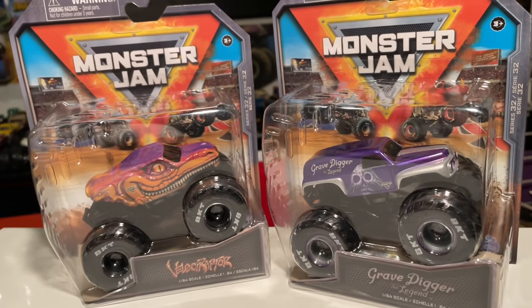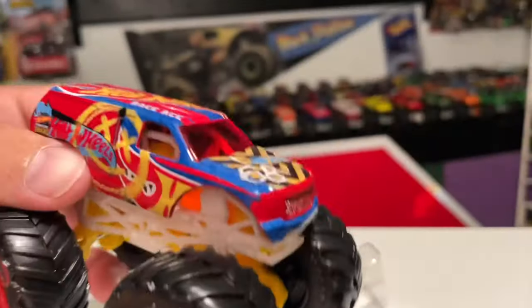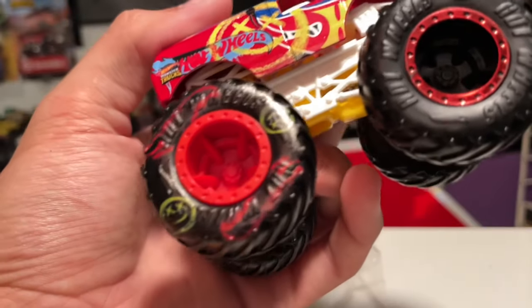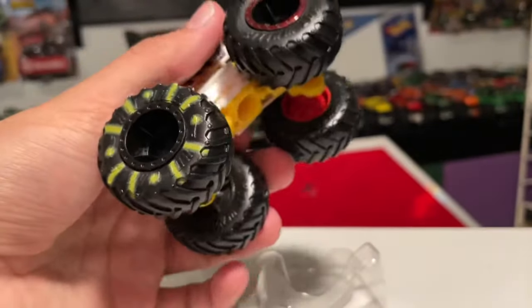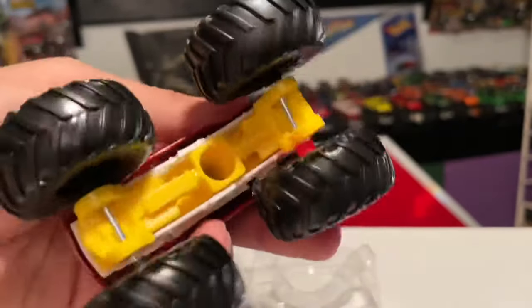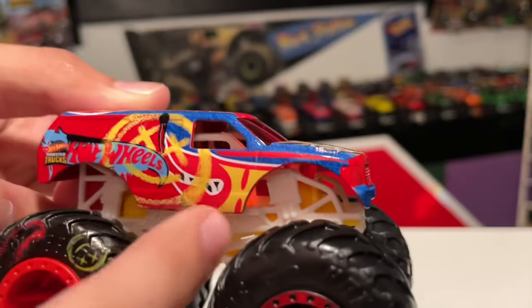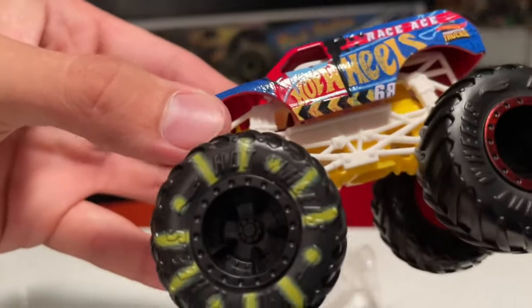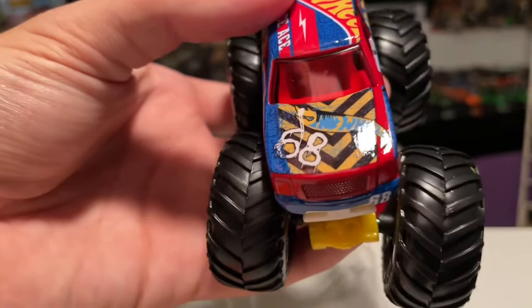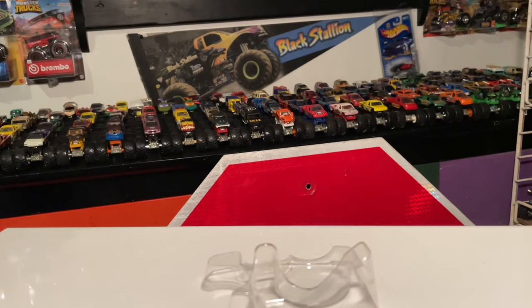Let's take a look at this Demo Ace real quick - we'll be taking it out of the package, it's not a chase piece or anything. There is the Demo Ace - the Demo Derby and Race Ace. It's on the van body, so you can see the tire marks printing for Demo Derby right there, but the front half is for Race Ace. This tire is for Demo Derby and these two are for Race Ace - that's sick. White roll cage, yellow chassis. It says Race Ace on one side and Demo Derby design on the other - that's awesome. On the hood it says '68 with Hot Wheels.'